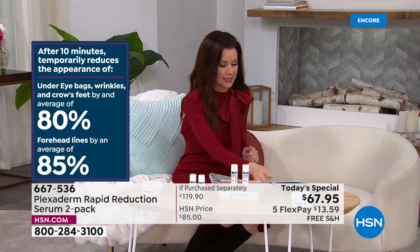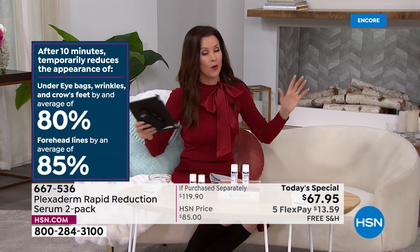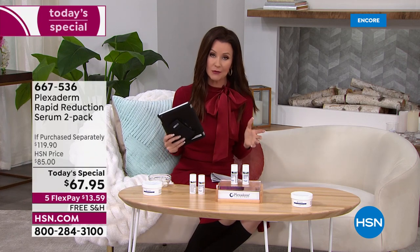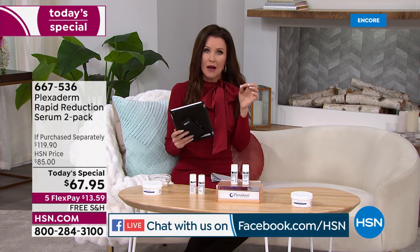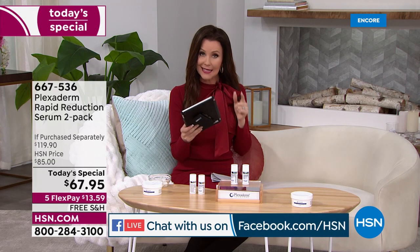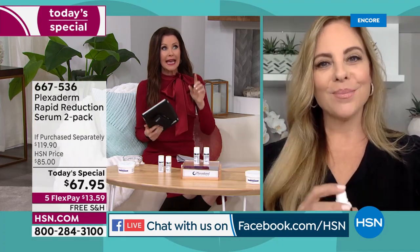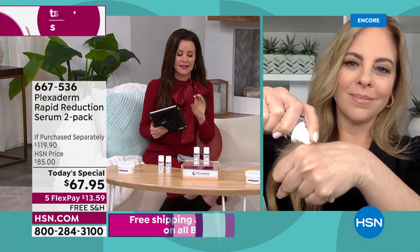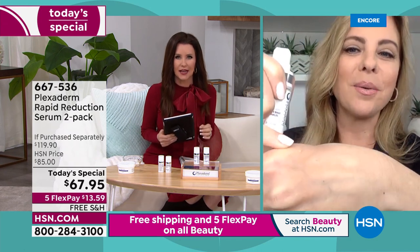Diana says she never uses Plexiderm because she heard it leaves white streaks. That's actually a really good point — it only leaves white streaks if you aren't using it correctly. And honestly, there's not much of a learning curve. The amount you use is so small you can hardly see it from here.